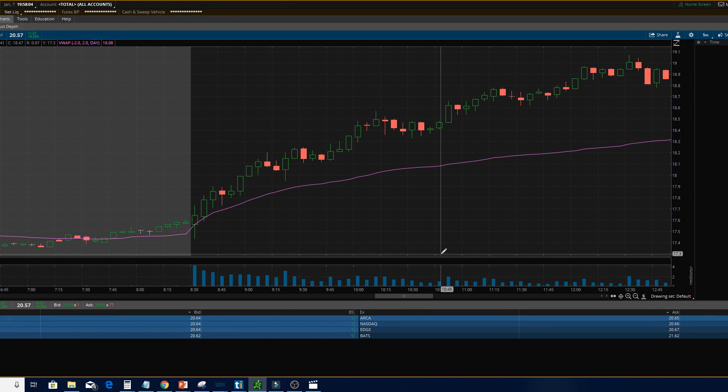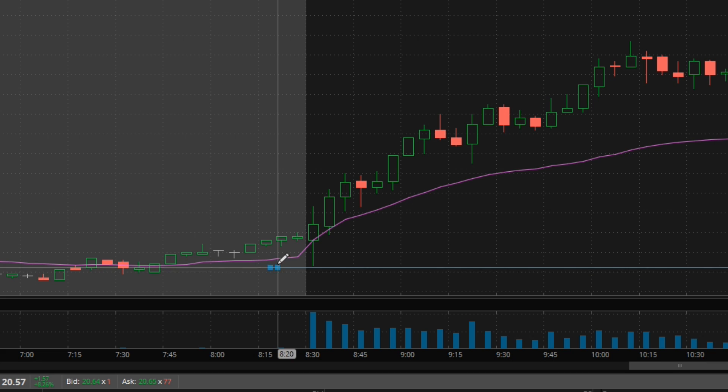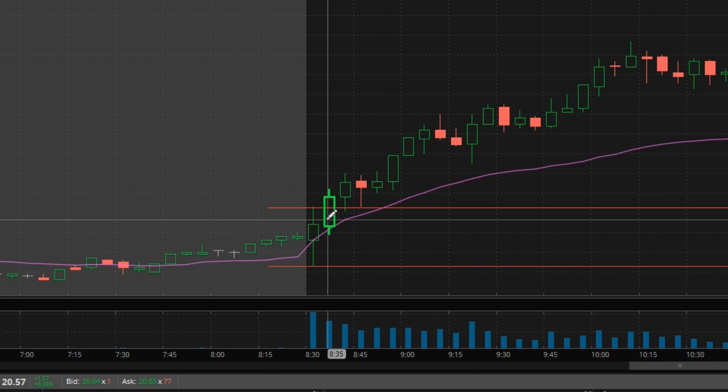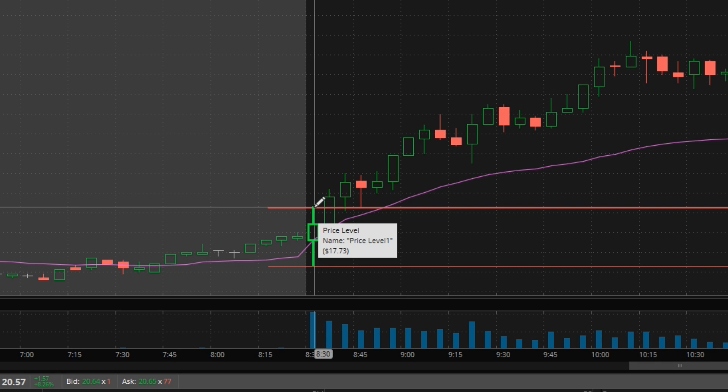If you don't know what the opening range breakout is, it's essentially playing off the range of the first five-minute candle that a stock forms. When you trade it, you document the high and low of that first five-minute candle and then wait for it to break that first opening range. In this case the high would be right up here at 17.73.